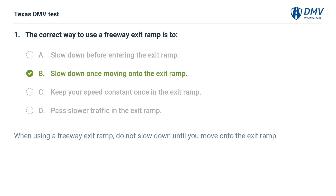The correct answer is B. Slow down once moving onto the exit ramp. When using a freeway exit ramp, do not slow down until you move onto the exit ramp.